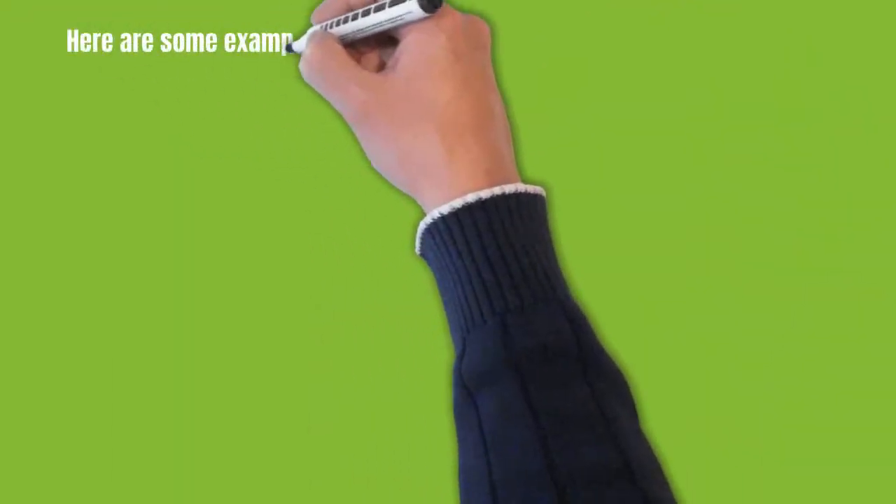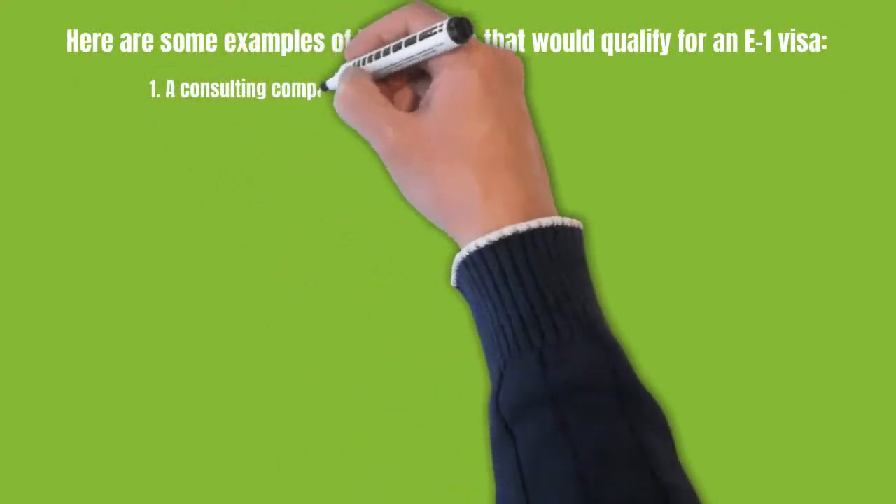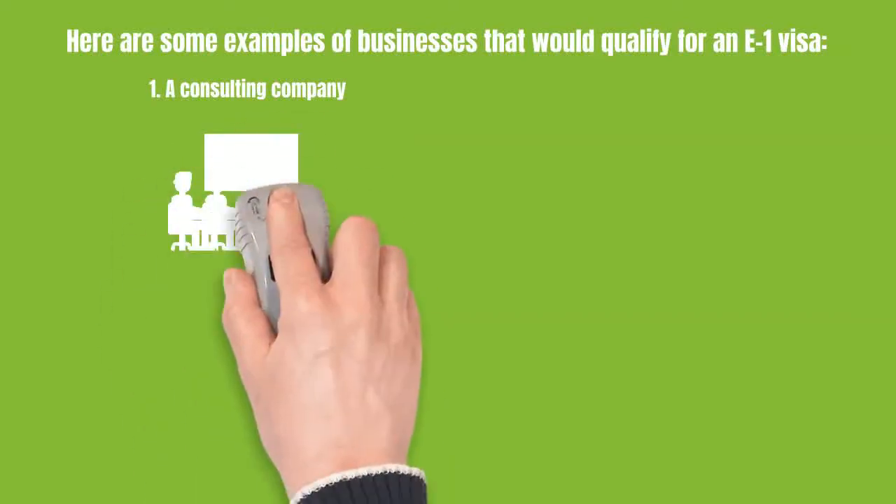Here are some examples of businesses that would qualify for an E-1 visa. First, a consulting company. For example, you have a consulting company in Canada that is providing services to U.S. clients.